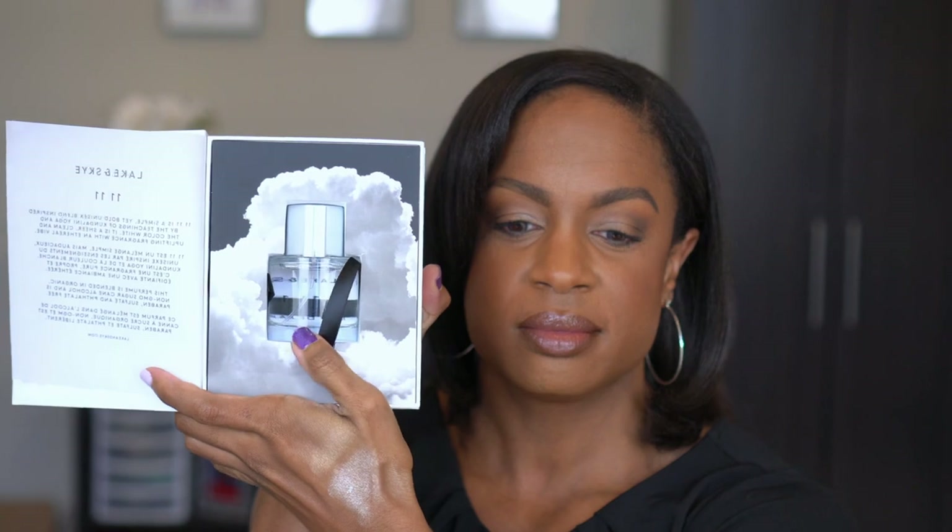One more thing from Ulta — they sent a random 20% off one item coupon and this had been sitting in my saved-for-later forever. This is the Lake & Sky 1111 perfume. I smelled it in Ulta one day and I needed it — it's $100 so I didn't buy it full price. I said I'm just going to wait until they send me a 20% off coupon and that's exactly what I did. The packaging is like a little book, but all that for this little bitty bottle. I hope it still smells as good as that first time.